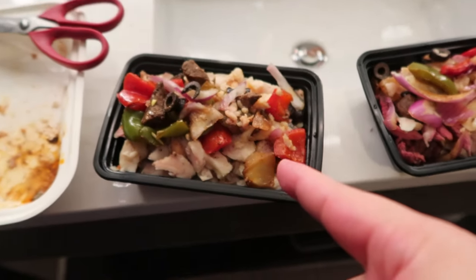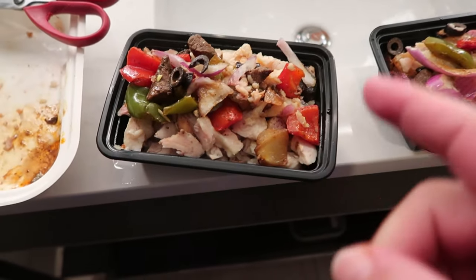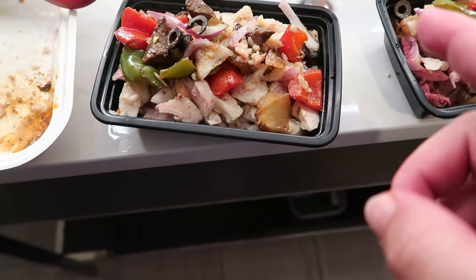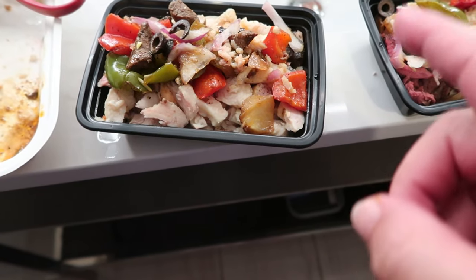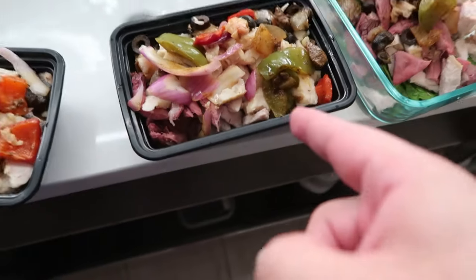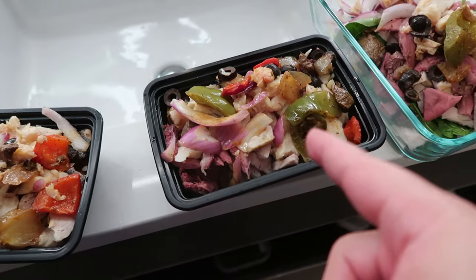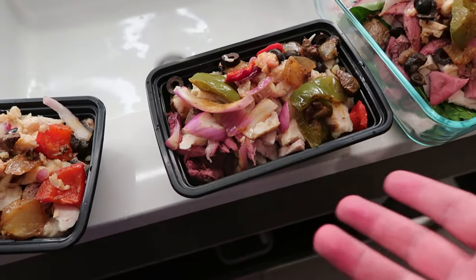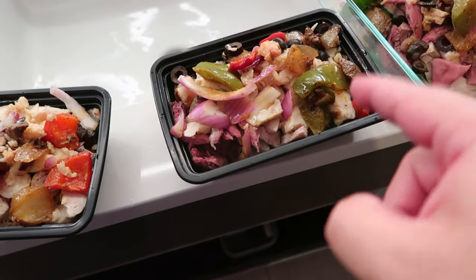I'm probably having this one tomorrow. There's turkey, there's chicken, there's red meat, there's other red meat, there's peppers, there's onions, there's olives, there's cooked onions, raw onions, breakfast sausage, and trout. Probably having this one in two days. There is olives, peppers, onions — cooked and raw — chicken, turkey. It's pretty much the same thing, except no trout.